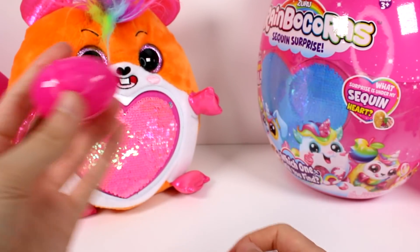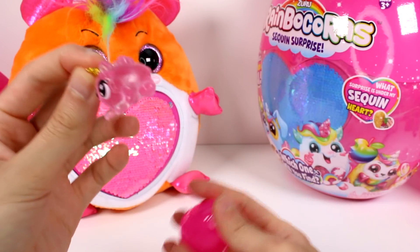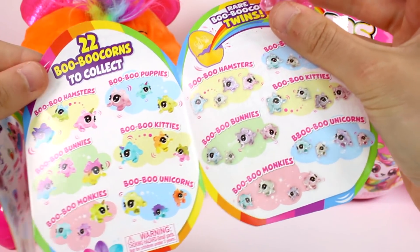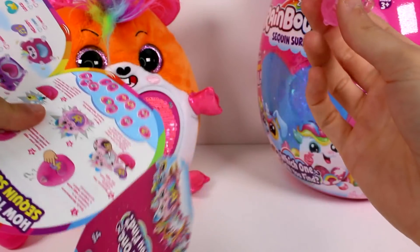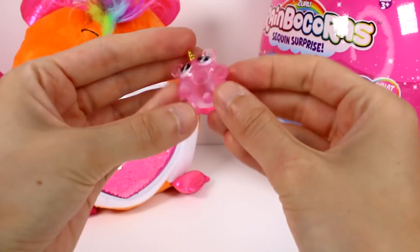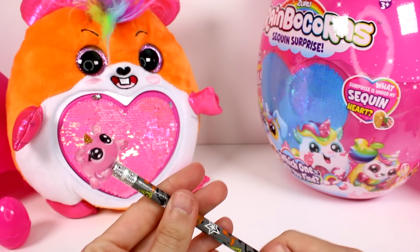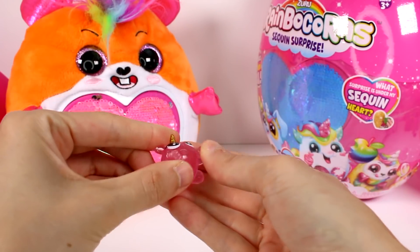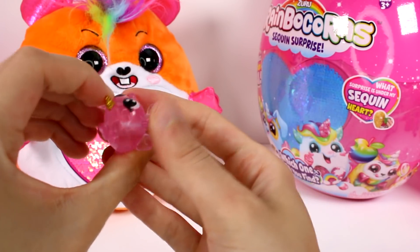Let's see who we got in the little egg here. This egg has a little rainbow on it. Let's break it open. Oh my goodness, this is such a cutie! Who is this? This little gold horn — they all kind of look the same so it might be a little difficult to identify them. I think this might be a boo-boo hamster, because it has the hamster ears. They have a little hole at the bottom — I wonder if they can be a pencil topper. Yeah! They can be a pencil topper. He's all translucent and solid, like a hard rubber figure.